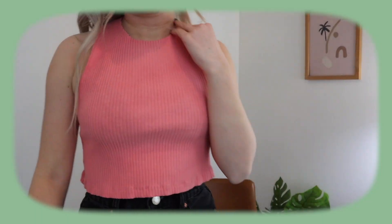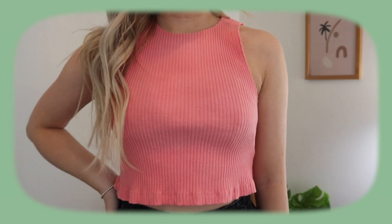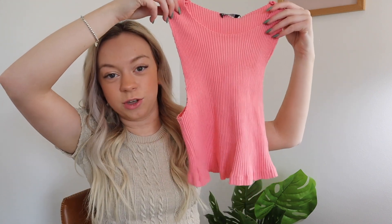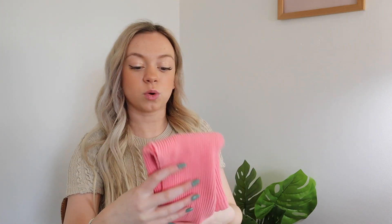Next I went to Zara — I both shopped online and went in store. First up is this very pretty bubble gum pink tank top. The frills on the bottom are so cute and that's honestly what made me buy it. I got this in a size small, it was only $19 — perfect basic that you can wear with so many things.